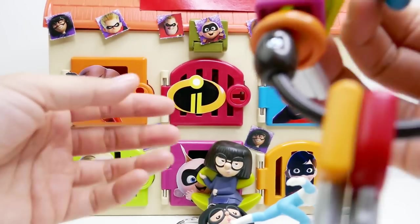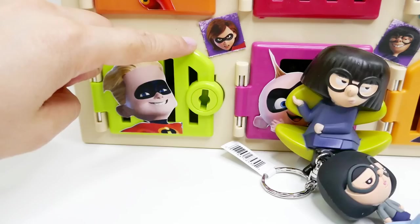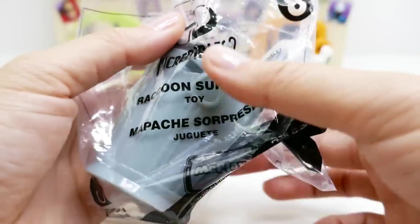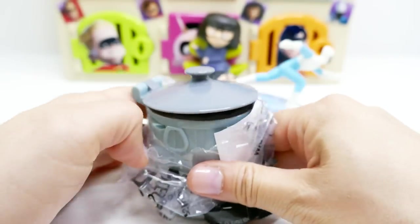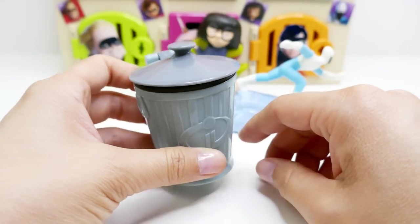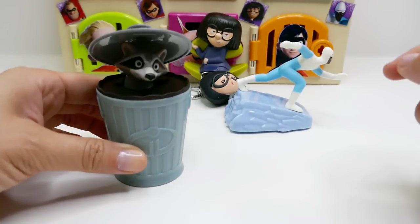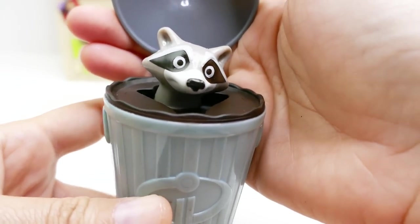I think the next oldest would be Dash, here in the green. We have our green key — let's unlock that door and see what's inside. We have another McDonald's toy; this one is a raccoon surprise toy. When you roll it, the raccoon pops out — oh my gosh, this is so cute! Look at this!